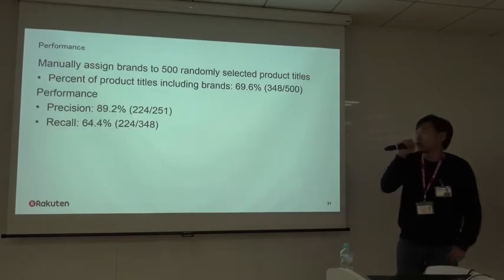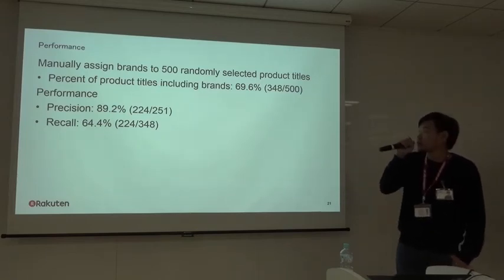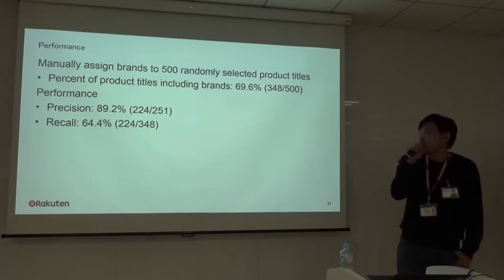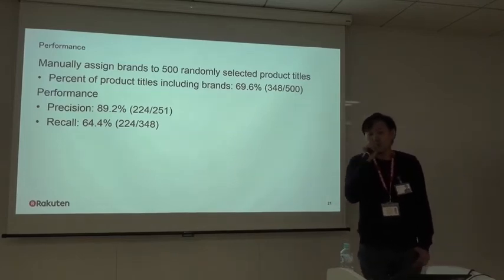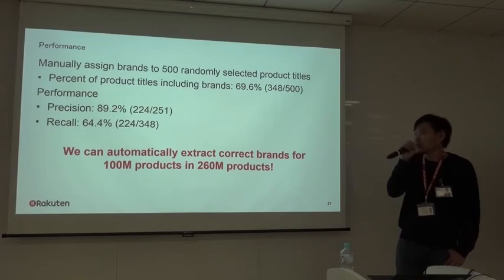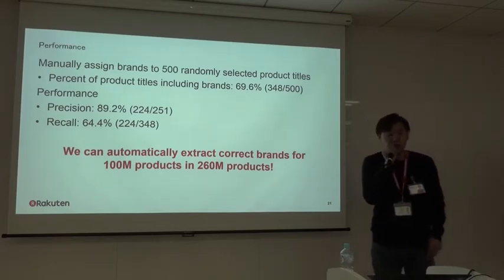Through this process, we automatically extract brands from product data in Rakuten. We manually assigned brands to 500 randomly selected product titles; 70% of those titles included a brand. On this dataset, our brand extraction technique achieved about 90% precision and 64% recall, meaning we can automatically extract the correct brand for roughly 160 million out of 258 million products. Our technique is already used in the actual Rakuten service.